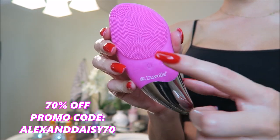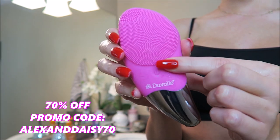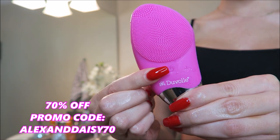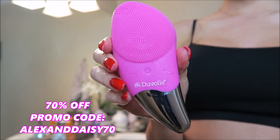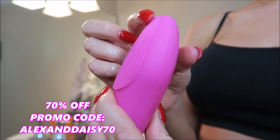Plus, it has high settings and low settings, so the low setting promotes blood circulation, and the high setting removes more dirt and grease. It's honestly just been amazing in my skincare routine. I've seen a difference in the texture of my skin, so that's why I love using it.